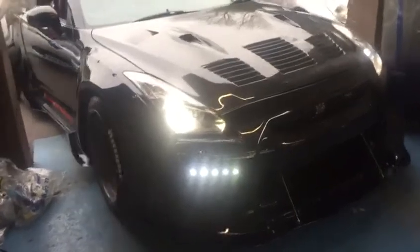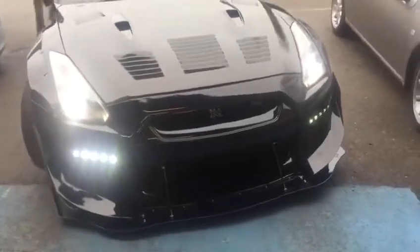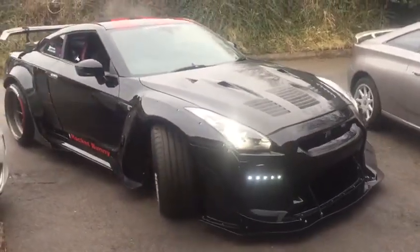And then we have this bad boy, which is our Rocket Bunny GTR that we hand built. It's absolutely stunning. We put the kit on this — everything you see. This is one of our prime examples of what we do here at Nairace.